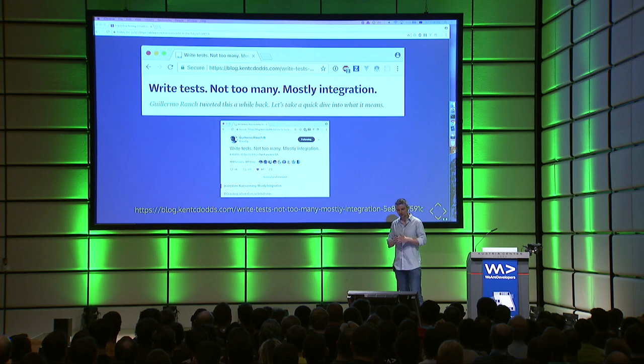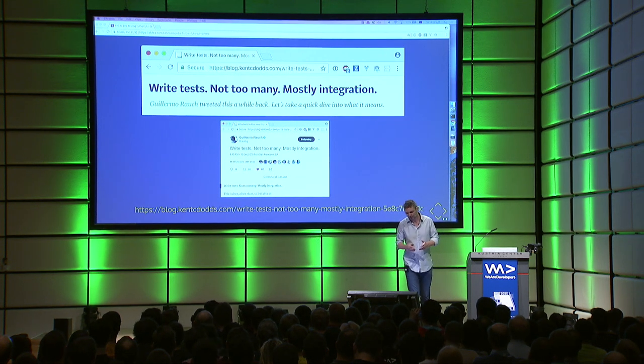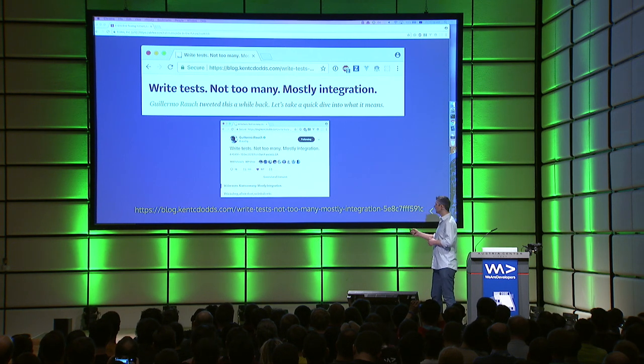Ken C. Dodds wrote a very good blog post where he says: write tests, not too many, mostly integration. It's not his idea — this idea comes from a tweet by Guillermo Rauch.